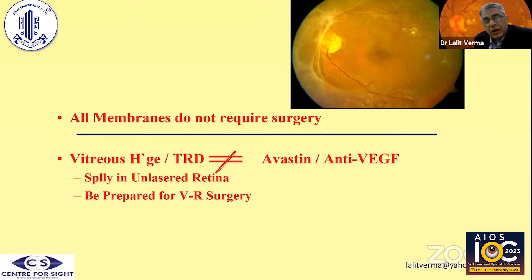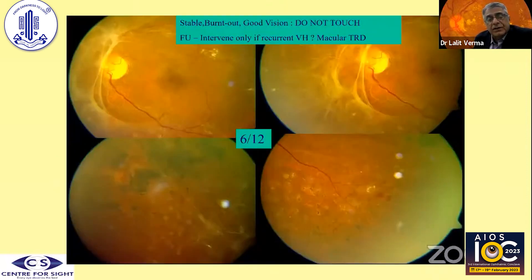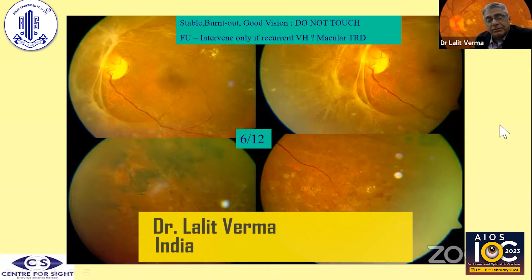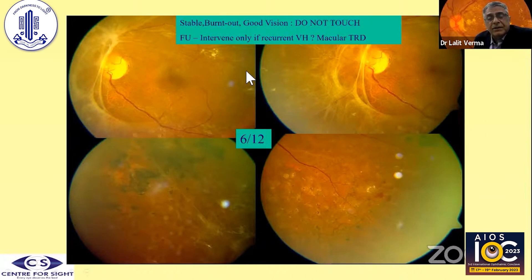A lot of referrals come for these two conditions. The upper right photograph shows a one-eyed patient sent because of traction, but this is predominantly a nasal traction not involving the macula. The other eye was already lost, so you have to be very, very conservative. If the patient is maintaining 6/12 vision in a diabetic eye, believe me, there is no rush to hurry. Diabetic vitrectomy may look simple, but once you are inside, you may sometimes end up with not-so-desirable outcomes.